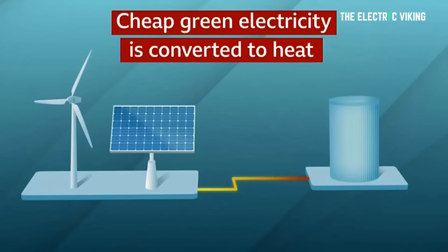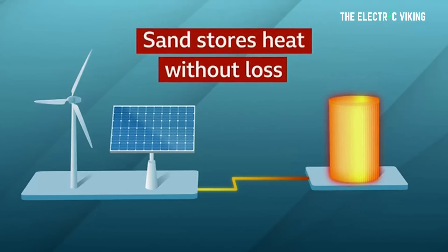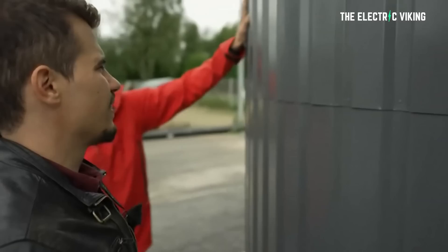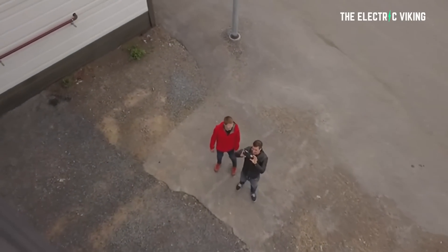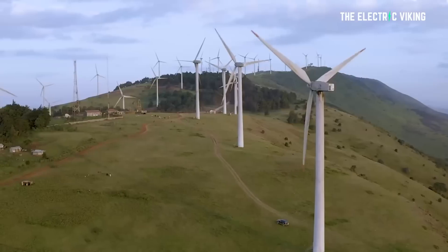Polar Night Energy's heat storage system is a 23-foot tall steel container filled with 100 tons of sand. They use the lowest grade of sand that isn't used in construction. Hot air blown through pipes heats the sand by resistive heating, and the sand is able to store heat at around 500 to 600 degrees Celsius — that's 932 to 1112 Fahrenheit — and it can store that energy for months. Power generated in the summer can be used to heat homes in the winter. Polar Night Energy says it has 100 kilowatts of heating power and 8 megawatt hours of energy capacity.